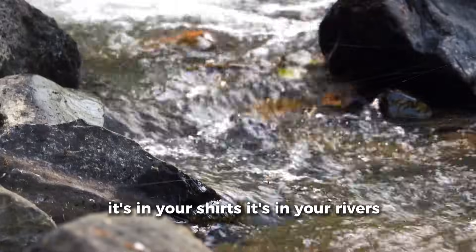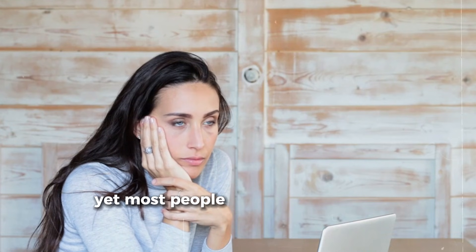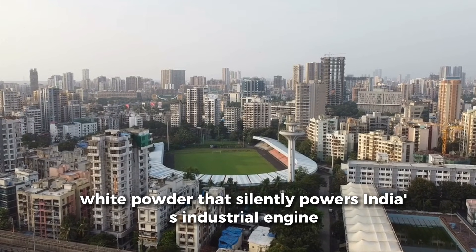It's in your shirts. It's in your rivers. It's even in your everyday paper. Yet most people don't even know its name. This is the story of a fine, white powder that silently powers India's industrial engine.